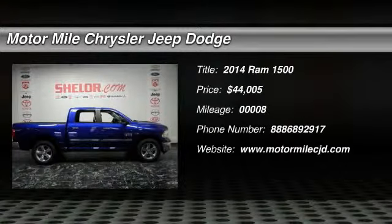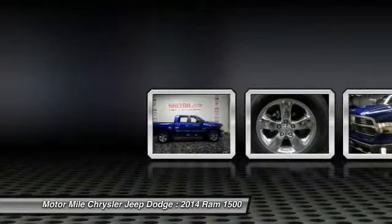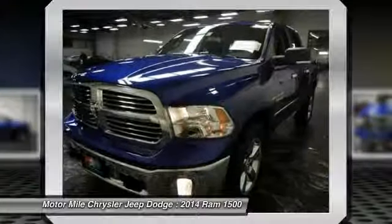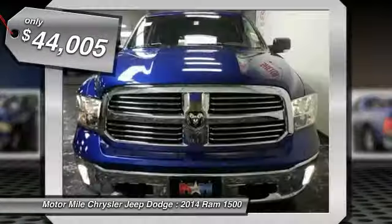The 2014 Ram 1500. When the Dodge Ram 1500 went against the Chevrolet Silverado, Ford F-150, and Toyota Tundra, which are all excellent trucks in their own right, the Ram took home the prize for its well-rounded strengths and is priced below $45,000.